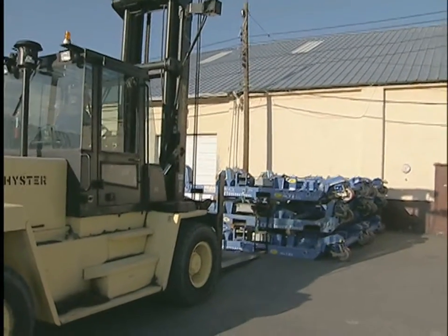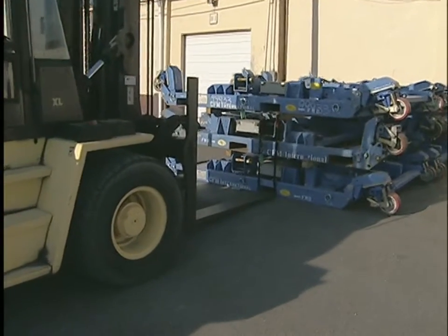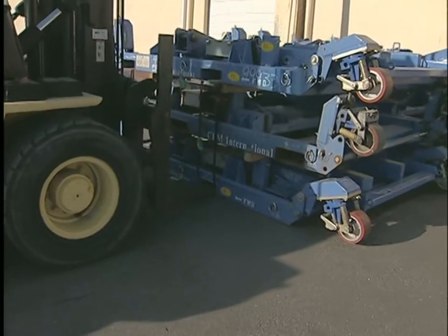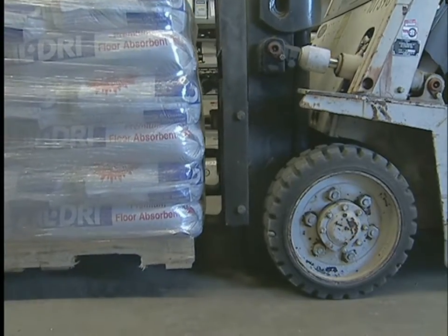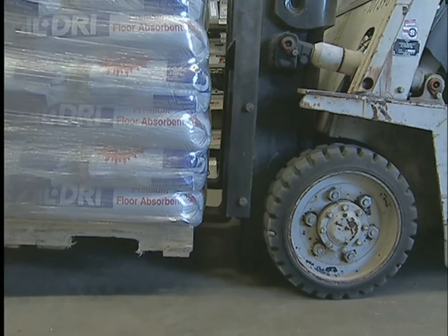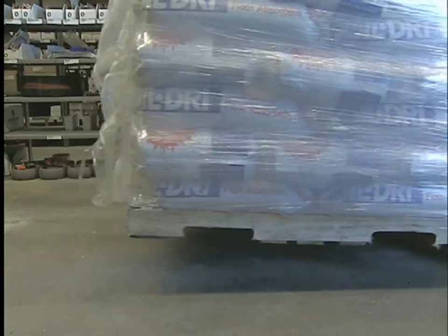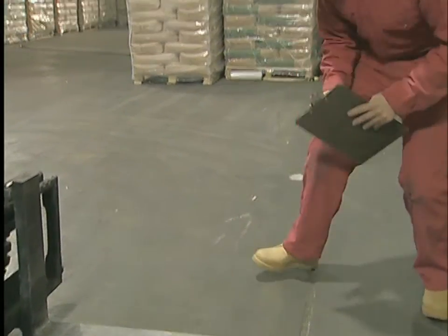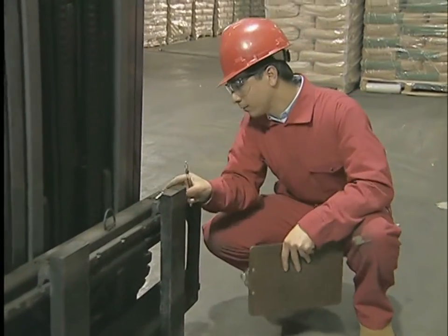On almost every powered industrial truck, you'll find some type of forks. They are designed to slide under the load, lift and hold it in transit, and place it in the new location. Forks tilt forward or backward to keep the load from falling, and can be moved apart or closer together to lift loads of varying widths. Inspect the forks for cracks, wear or damage along the blade and at the heels, and make sure they are not bent and that they match and are equally spaced.